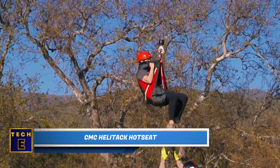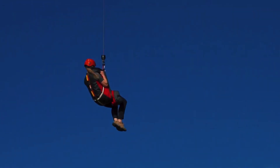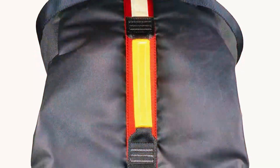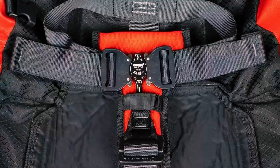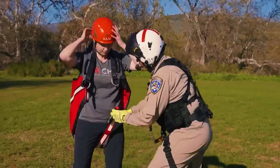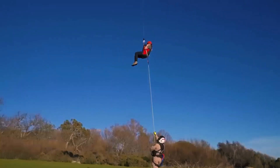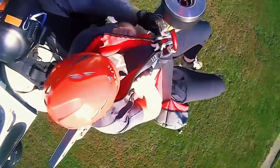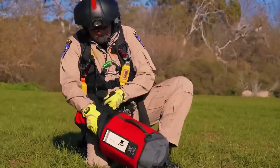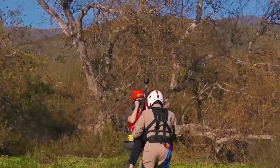CMC Heli Tech Hot Seat. In action movies, we often witness heroic characters making dramatic escapes by gripping onto ladders or ropes hanging from helicopters. The Hot Seat system operates on a similar principle, with its primary focus on facilitating rescue missions. It's important to emphasize that the Hot Seat is not suitable for transporting individuals with severe spinal injuries. However, for victims who can sit upright or semi-upright, the Hot Seat proves to be an invaluable tool. It can support a maximum load of up to 227 pounds and offers a spacious storage bag that can accommodate a helmet. This practical rescue system is available for purchase at a price of $720.